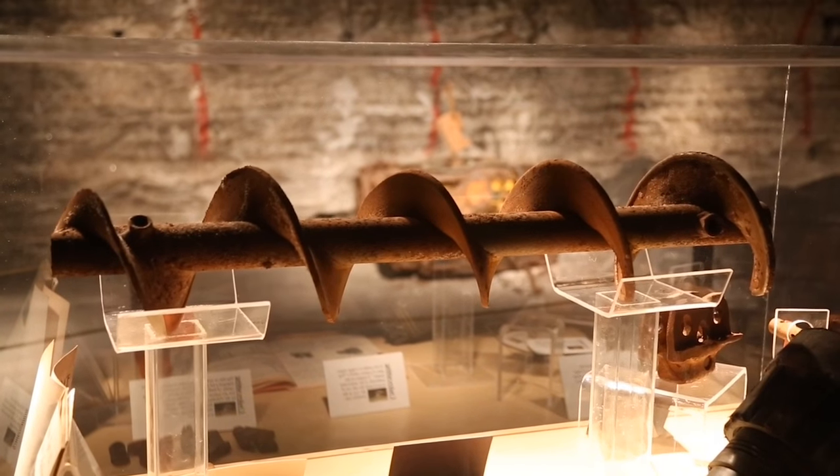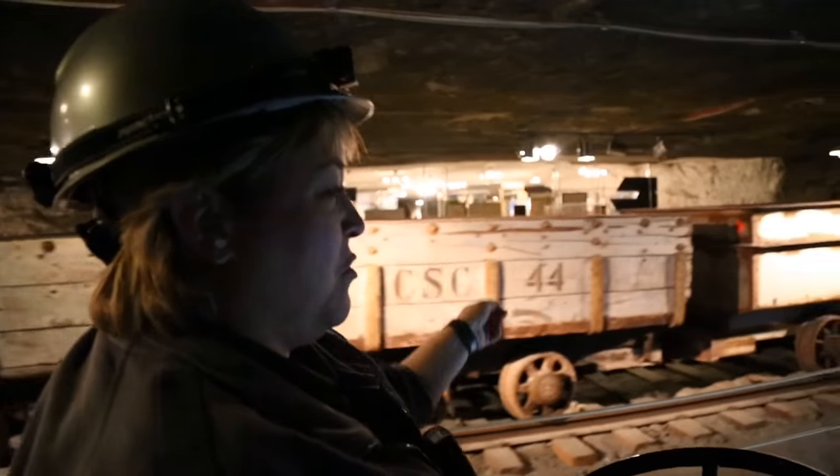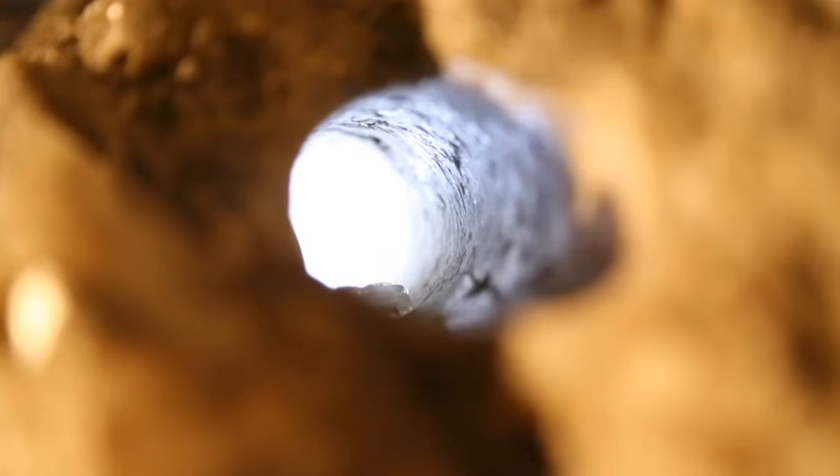But imagine filling these by hand, breaking up rocks small enough that you can get them that high into an ore car. No, thank you. Here's a drill hole that you can actually look down into.